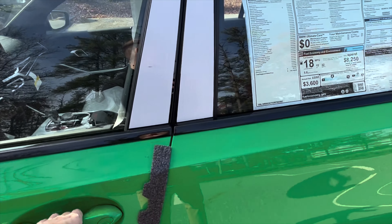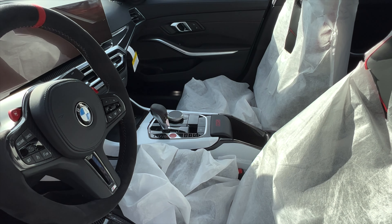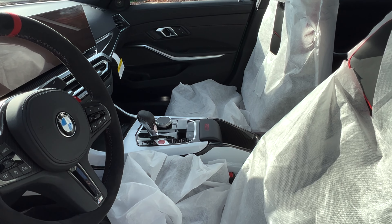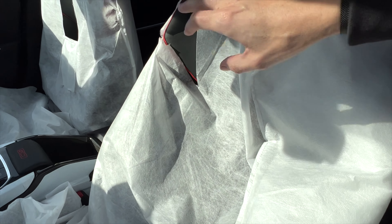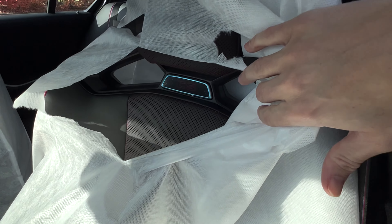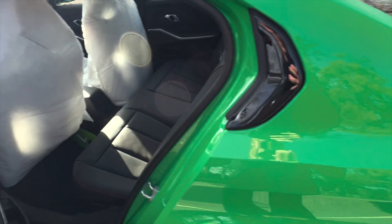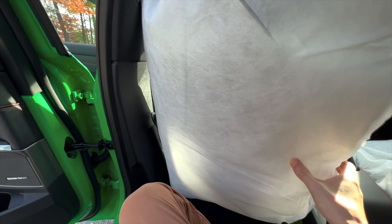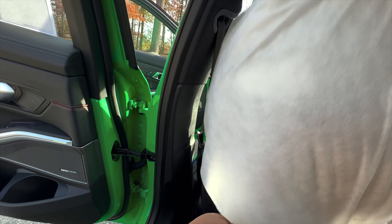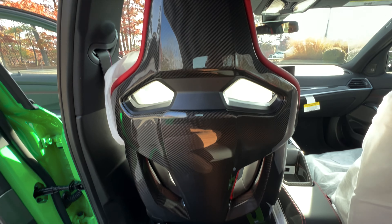Let's take a look at the inside. I wanted you guys to see everything — how they wrapped every single little piece — because I think that is just so cool. You can see those carbon bucket seats with the CS badge in the back. We're going to take a look at the back seat and show you how it looks from there.